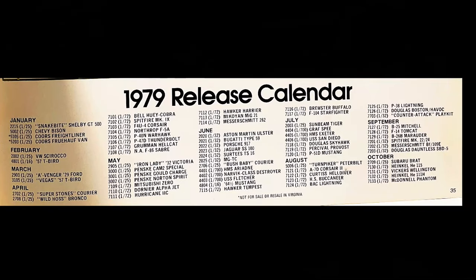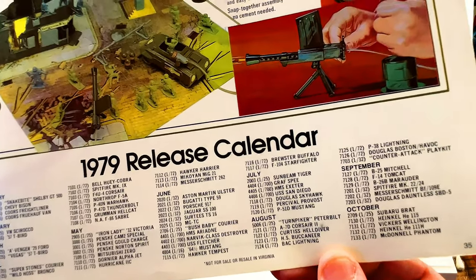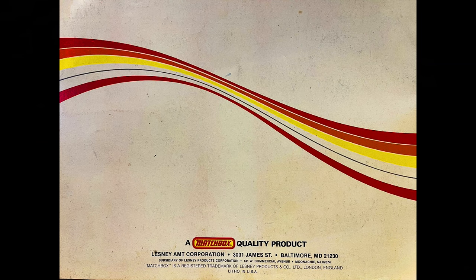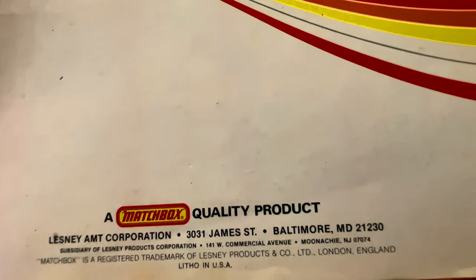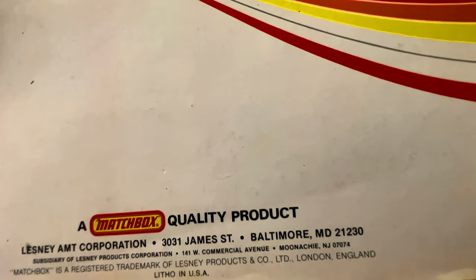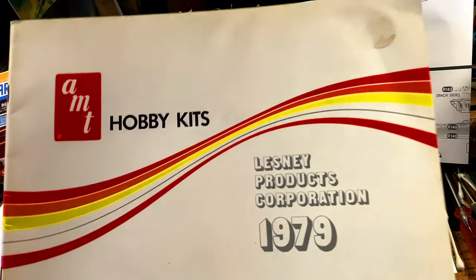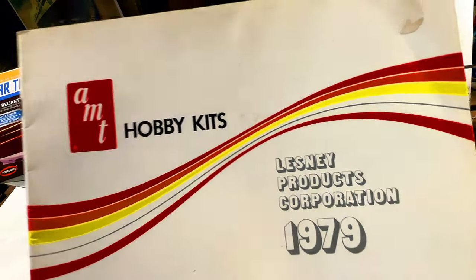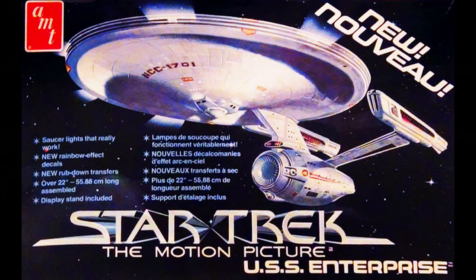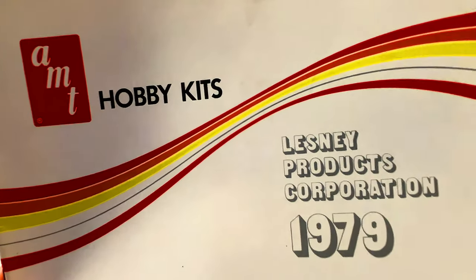I'm trying to see if they have the Star Trek: The Motion Picture kit — no, I don't see it. Maybe this catalog is just prior to that release. This is the Lesney Matchbox quality product — Lesney AMT Corporation, 3031 James Street, Baltimore, Maryland 21230. So this is from 1979, and I hope you had as much fun going through it as I did. I was hoping they'd have the Star Trek: The Motion Picture Enterprise, but at least I got my Star Trek fix. Thanks for watching, my friends, and I'll talk to you soon.